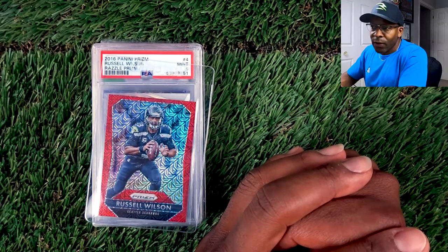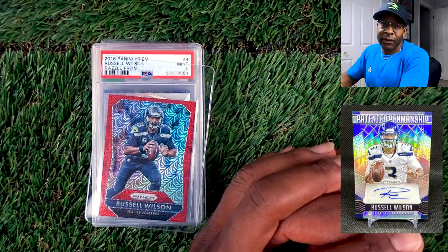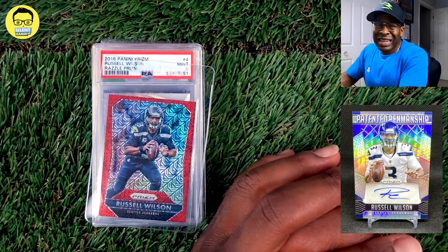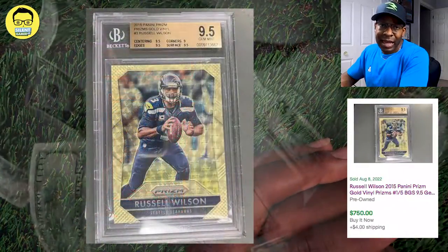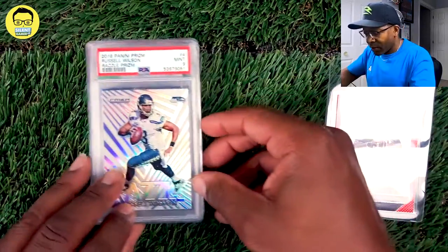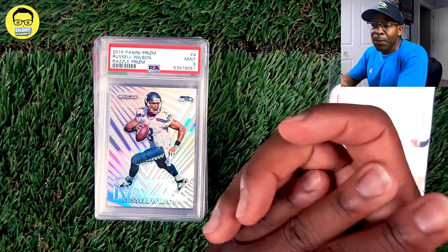Another one to look out for is the first year of Patented Penmanship. You can definitely find that in some of your top players. A lot of those are going to be numbered out of 10, 5, and maybe 2 or something like that. But let's get into the top two sellers for the 2015 Prisms — so next we're going to jump into the 2016 Prism.